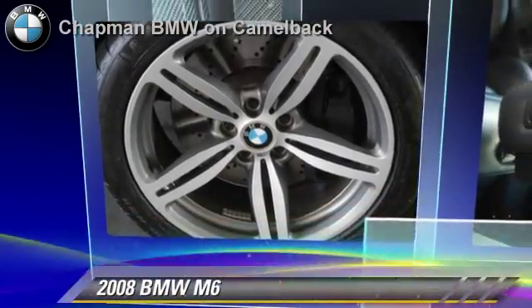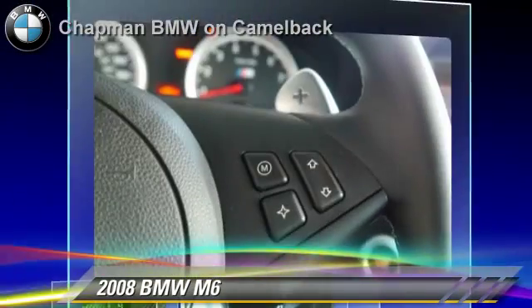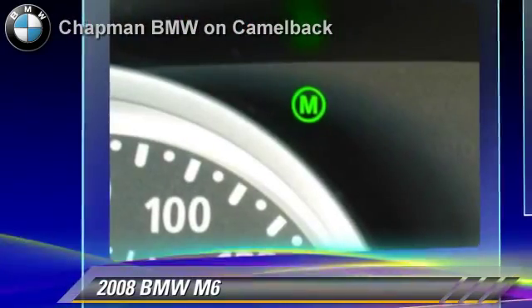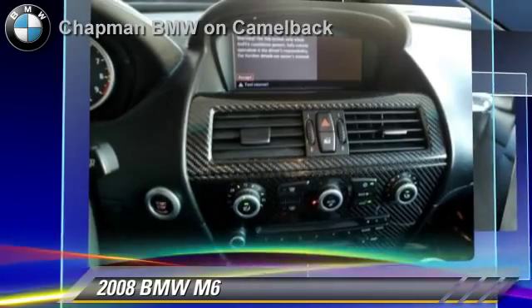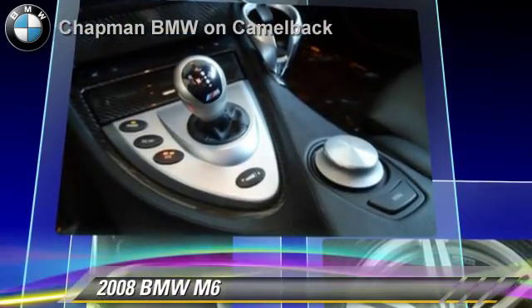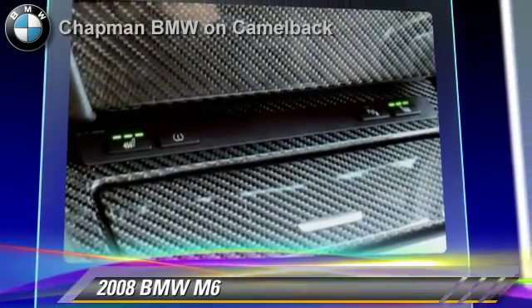The 2008 BMW M6, powered by a 5-liter V10 engine with a 7-speed automatic transmission. This vehicle, with fewer than 30,000 miles on the odometer, gets up to 17 miles per gallon. This BMW features heated power mirrors, premium sound, and panorama roof.